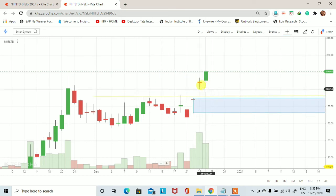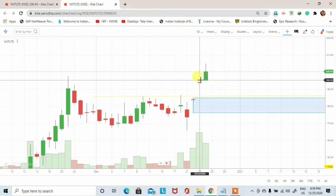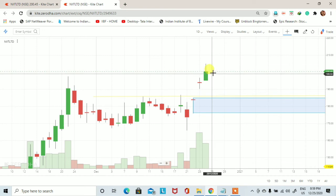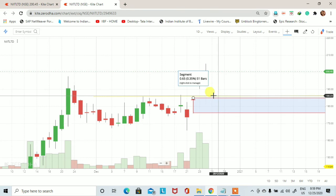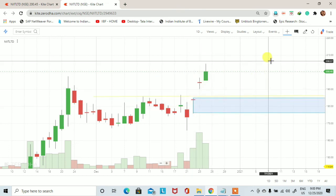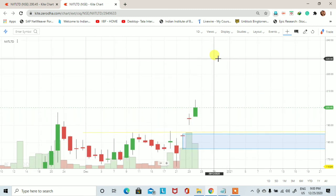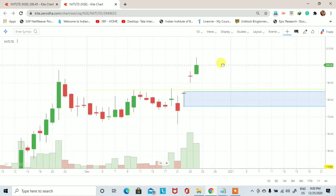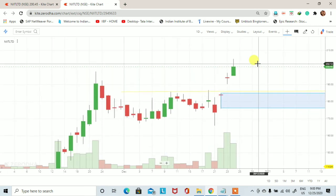Stock gap up open हुआ 190 पर और एक अच्छा bullish candle formation हुआ। अगर हमें 200-225 के first target के लिए short term यानि 7-10 days का positional trade लेना है, तो हमें wait करना चाहिए। अगर stock का price 186-187 के पास आता है, तो हम 175 के stop loss यानि 10 रुपए के stop loss के साथ long position ले सकते हैं। First target 225 और second target 230 होगा। यह था NIT का technical analysis।